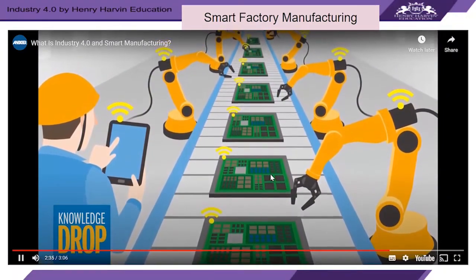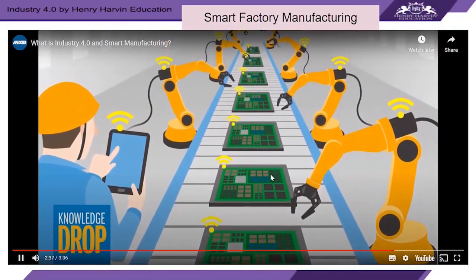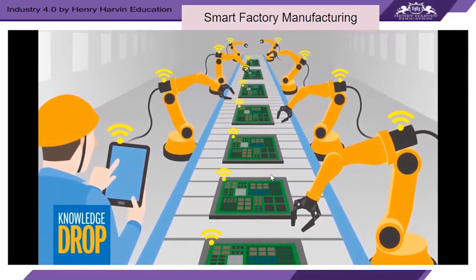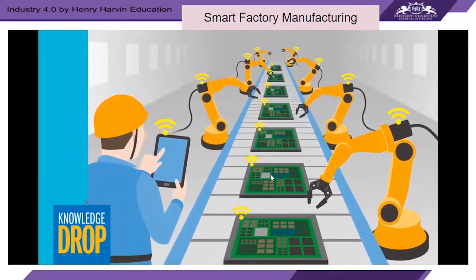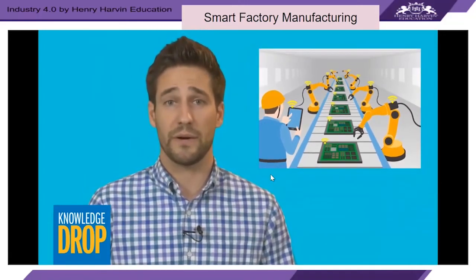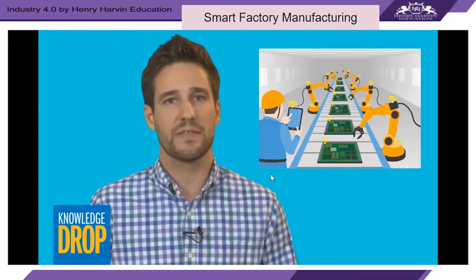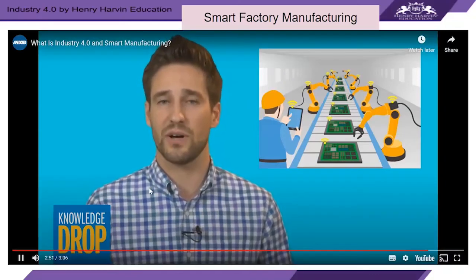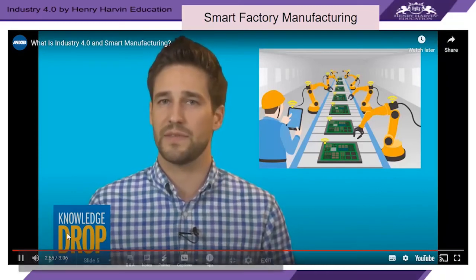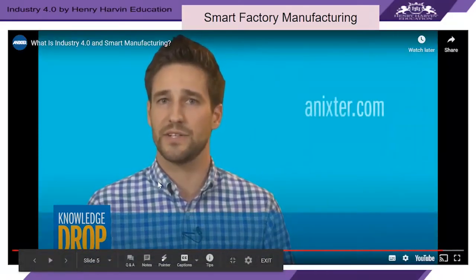All of this may seem like a huge investment, but the significant operational cost improvements often pay back the investment in just two years. With Industry 4.0 practices in place, you can compete with anyone in acquiring and retaining customers thanks to your enhanced organizational operating efficiencies. We invite you to read our tech brief on this topic and talk to one of our technology experts.